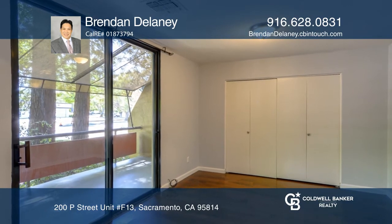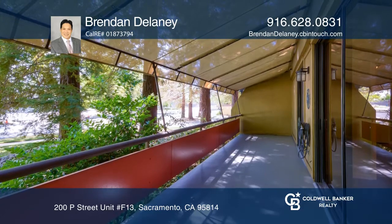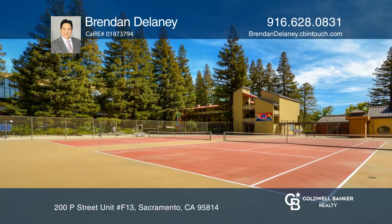Resort-style living becomes a reality in the heart of downtown with tennis courts, a pool, spa, sauna, gym, clubhouse, and underground parking.